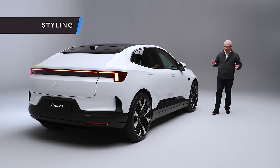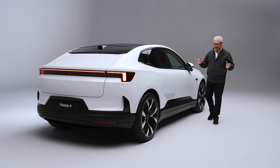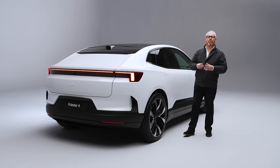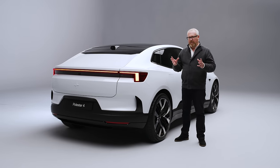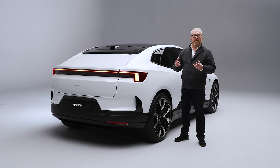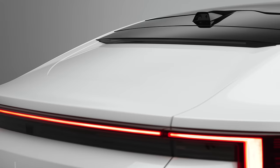In the beginning, the Polestar 1 shared a lot of commonality with parent company Volvo. But as we've moved forward through the years, we've seen them move out from underneath Volvo's wings and develop their own style. With the Polestar 3, they really started to set out their own design language. The Polestar 4 takes a lot of cues from the Polestar 5's Precept concept - one of which is this: no rear window whatsoever.